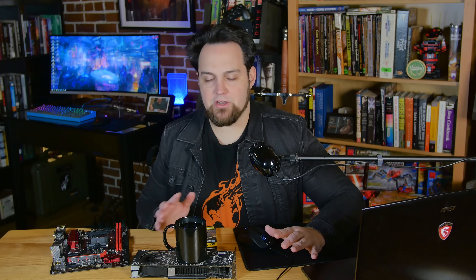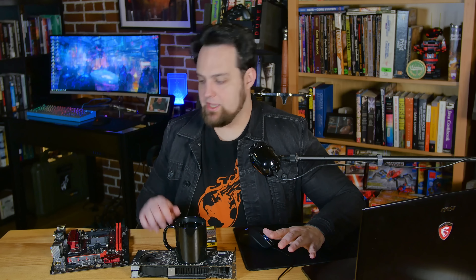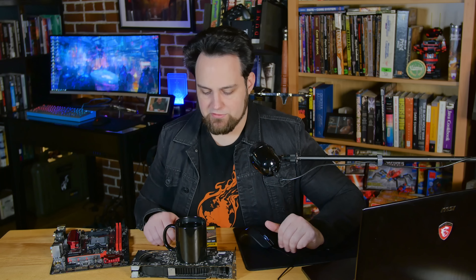Both of those are going to be better than anything you'll get with Intel. If you're on a budget, go ahead and build one of these. They are faster than the i3 — pretty much all the i3s except the 8350K, but that's the more expensive part.